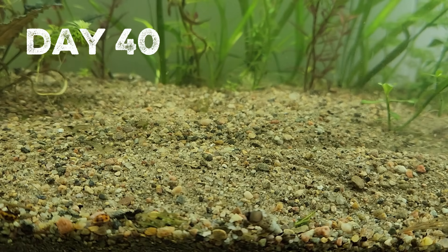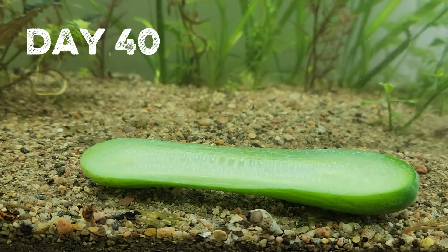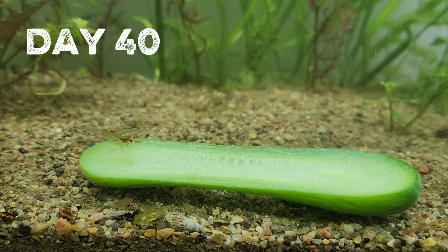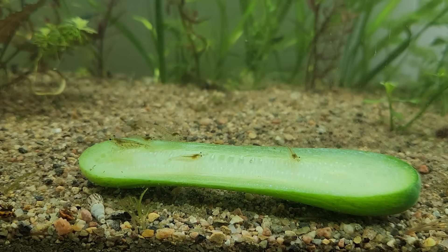On day 40, it was time for a population census, and the best way to do that is to offer some cucumber. While the snails avoided the cucumber, I did get some good shrimp action.